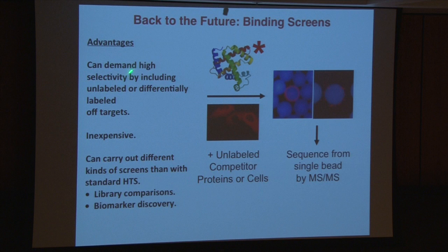First and probably most important is that it's very easy to demand high selectivity. When we do screens, our target protein is always a small minority of the total protein in the cell. So you can pretty much recreate the cellular conditions by having an excess of unlabeled proteins, which are invisible to you in this assay. Alternatively, if you have specific off-targets that you're worried about, you can label those with a different color, conduct a two-color screen, and make darn sure that your primary hits ignore those. This is really nice and very important.